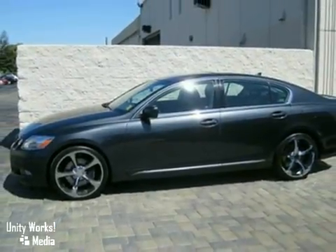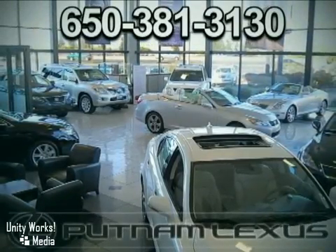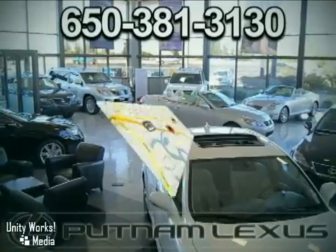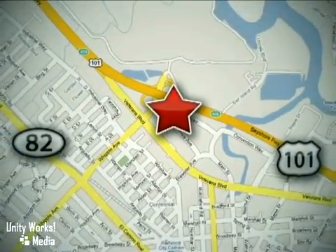Come in for a test drive today. Discover Putnam Lexus today and experience the Putnam Advantage. We're conveniently located off Highway 101 at the Whipple exit in Redwood City, California.